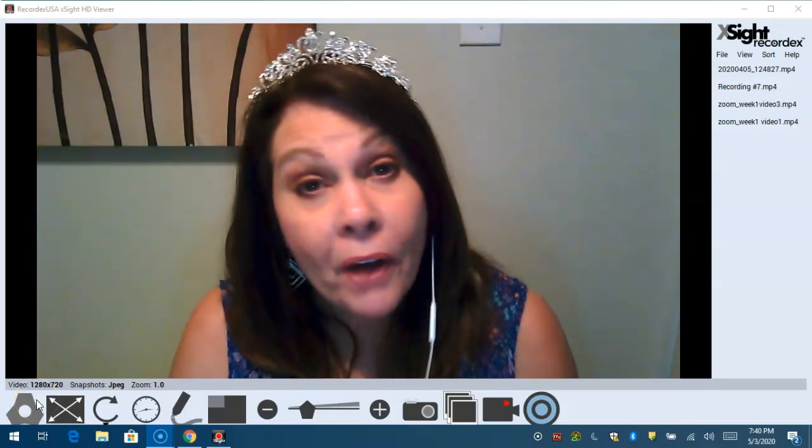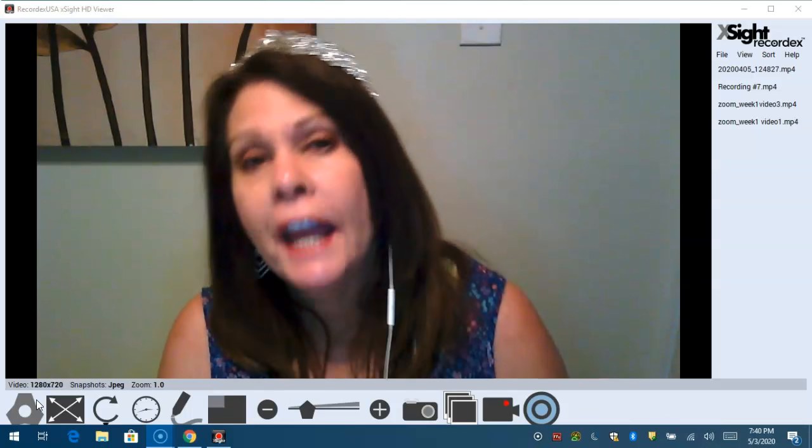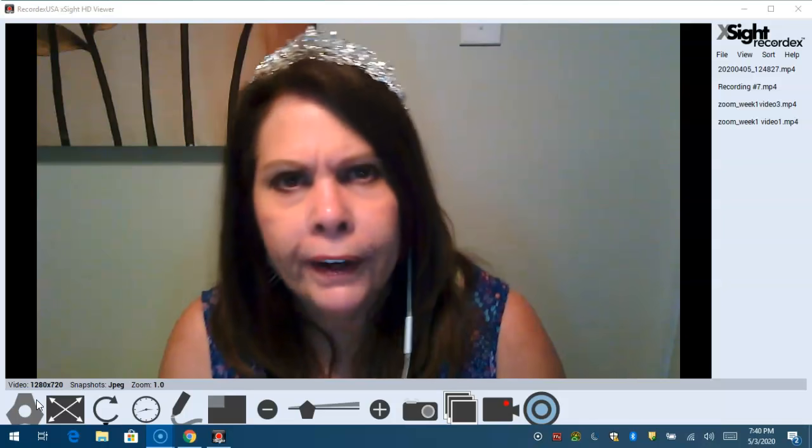Hi boys and girls. Welcome back to Paintbrush Palace. Princess Paintbrush here. And guess what? We are at week six.